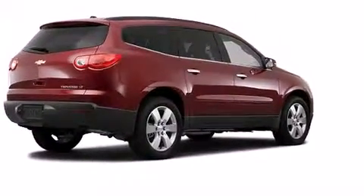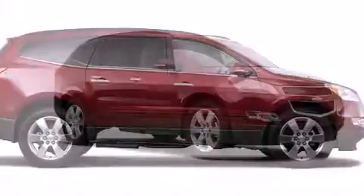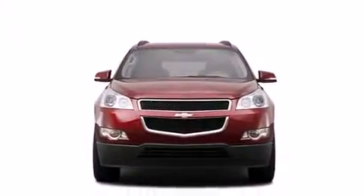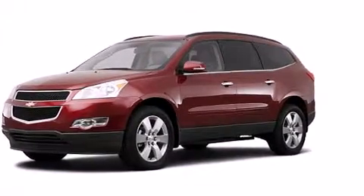It's equipped with tons of terrific amenities but it won't break your budget, such as remote keyless entry, delay-off headlights, one-touch window functionality, a built-in garage door transmitter, and more. Third row seats provide an even greater maximum passenger capacity.